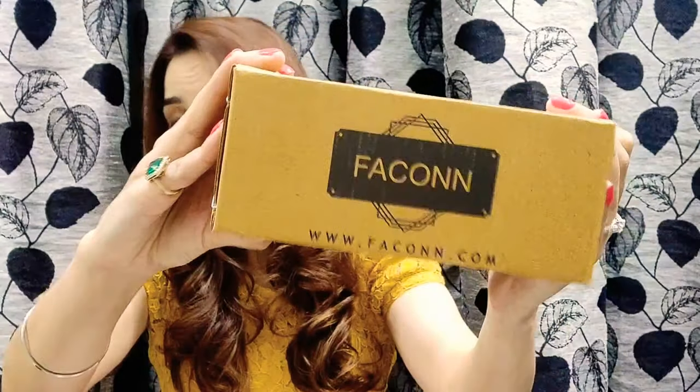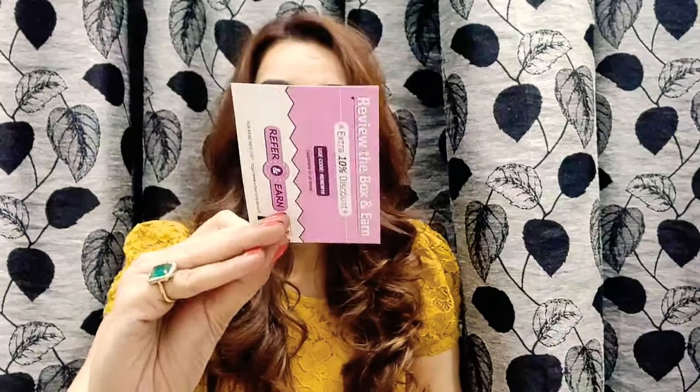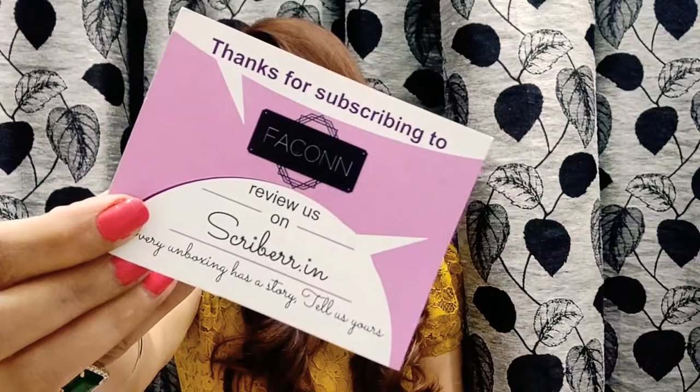Let's quickly start with the Mini Grab Box. The price for this one is 299 rupees. First thing is the Scriber card, and now let's start with the products.